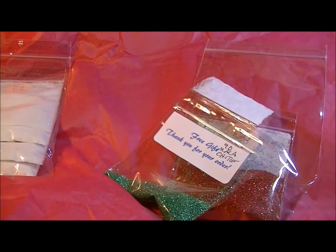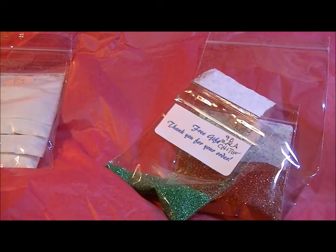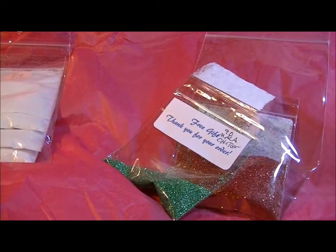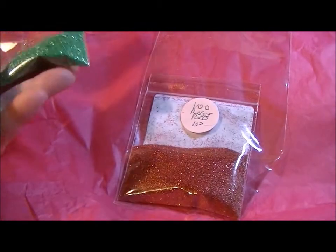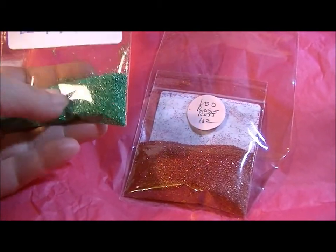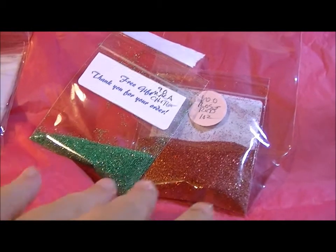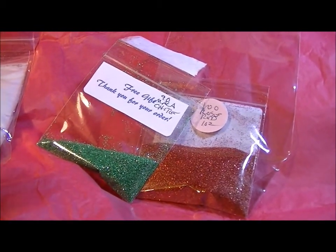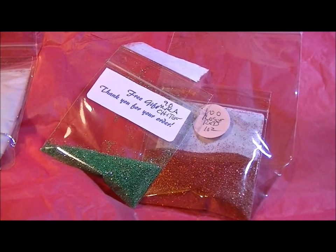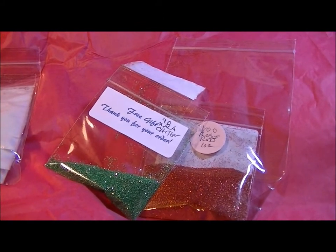I'll definitely be ordering more from her. I was looking for a certain green she didn't have, but she sent me the green she does carry in a different grit, which was very nice. She's got all kinds of colors — clear, red, green, blue, pinks, purples, and some really pretty browns and coppers. Go check her out, I'm definitely going back for more.